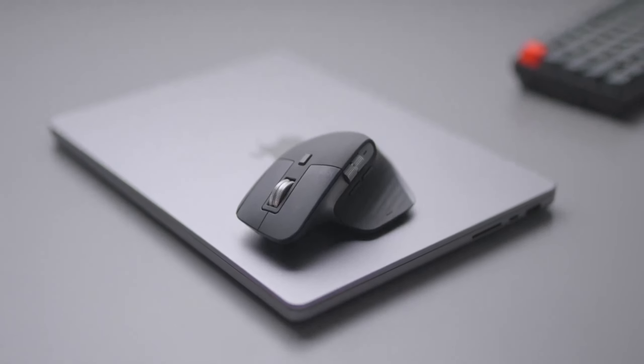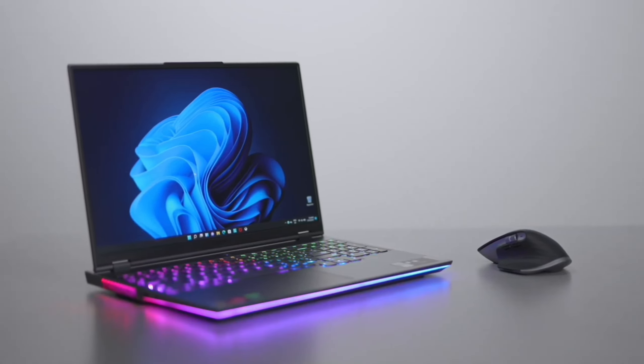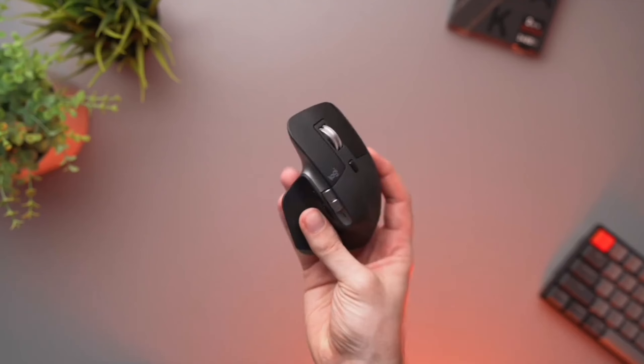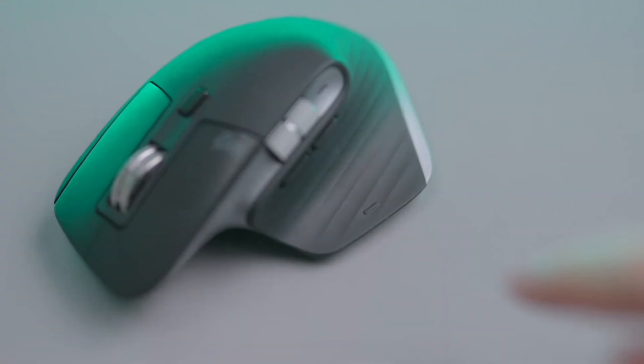The thumb wheel and controls are ideally placed, providing intuitive control and reducing the strain on your hand. This thoughtful design ensures that you can work for hours without experiencing hand fatigue.